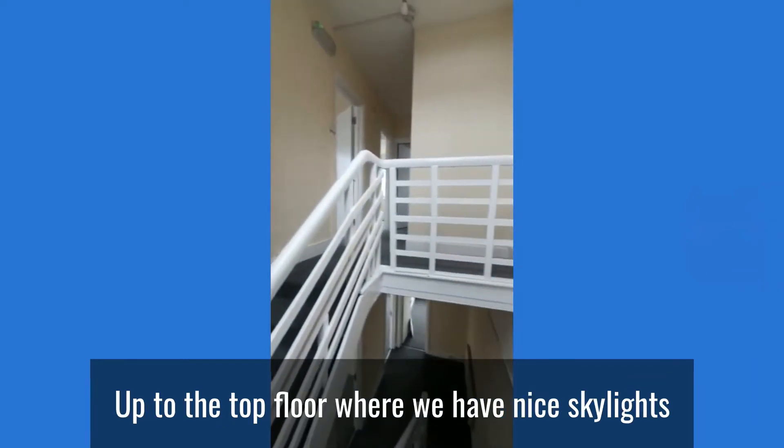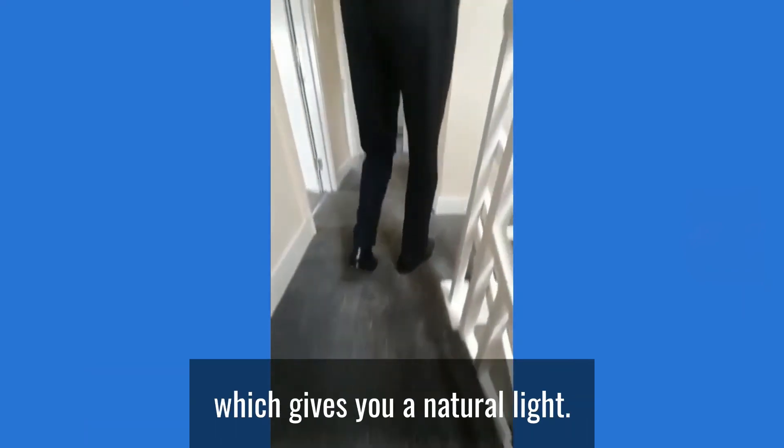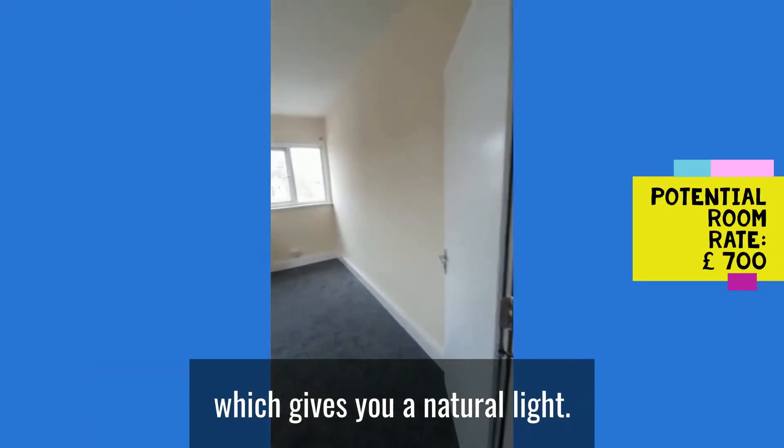Up to the top floor where we have nice skylights giving some more natural light, and another 3 good-sized bedrooms here.